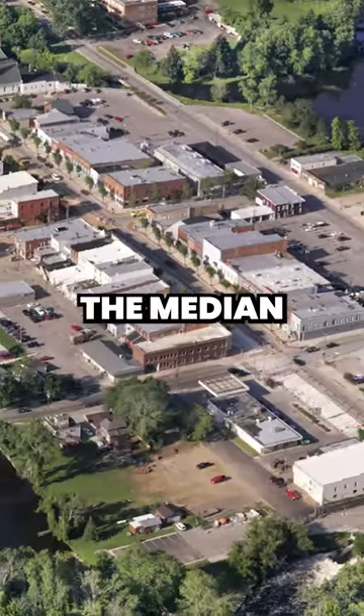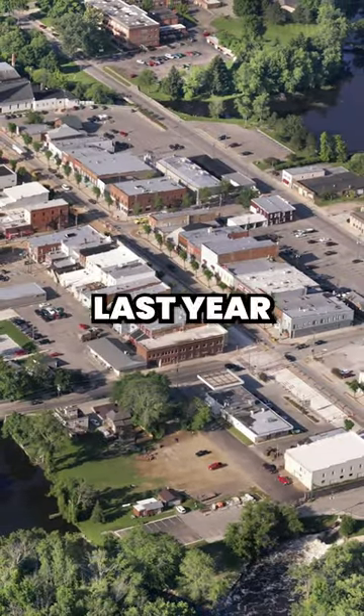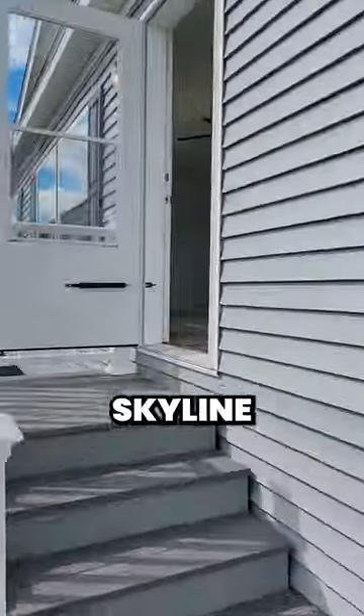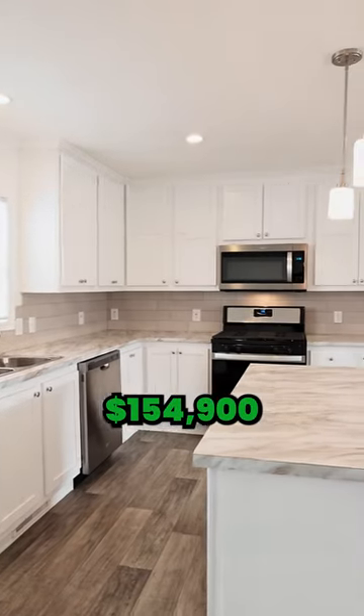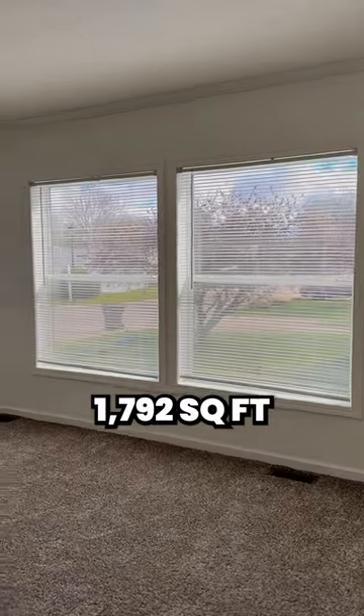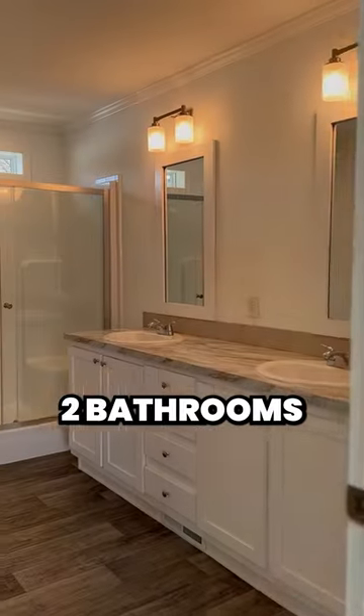In Eaton Rapids, the median home price hit $260,000 last year. We're excited to show you this 2022 Champion Skyline system-built home priced at $154,900. This home is spacious with 1,792 square feet, four bedrooms, and two bathrooms.